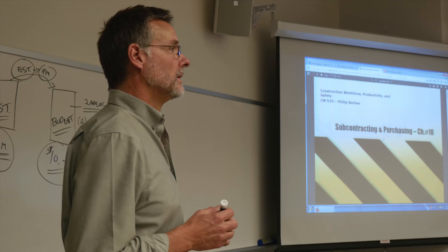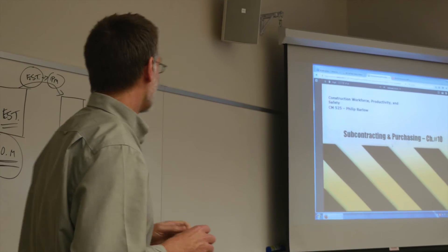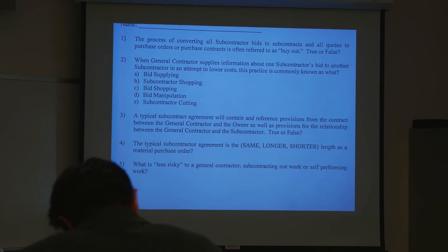There are five classes in a year, in six-week increments. There's an estimating class, a law class, a scheduling class, a general management class, and a job site management class that run back to back. They're set up so that you can jump in any time and jump out any time, which really helps students get the classes they need to earn the certificate.